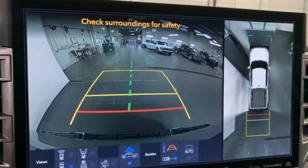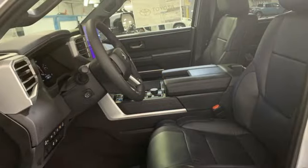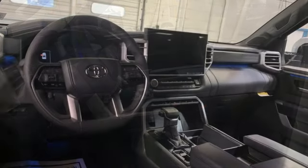Twin-turbo V6 engine, four-wheel drive, automatic transmission, first and second row express open and close sliding and tilting sunroof.